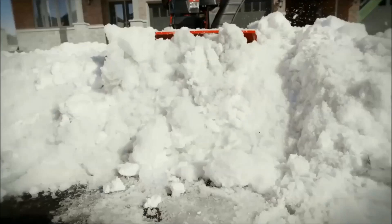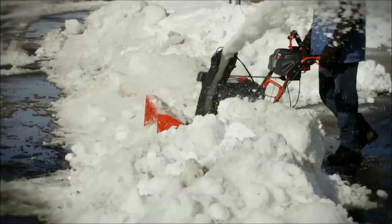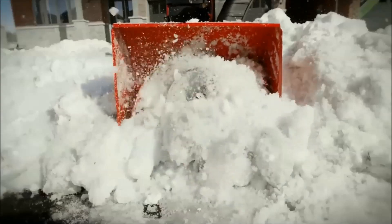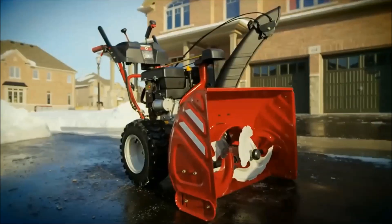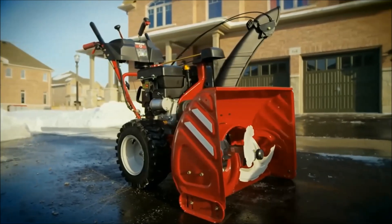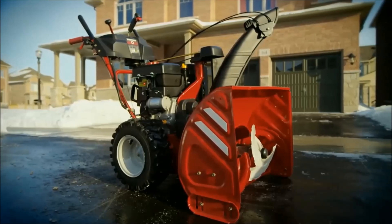With features like a heavy-duty fully sealed auger gearbox and an engine big enough to power a lawn tractor, winter doesn't stand a chance. The Troy-Bilt Vortex 3-stage snow thrower — the best way to stand up to winter.